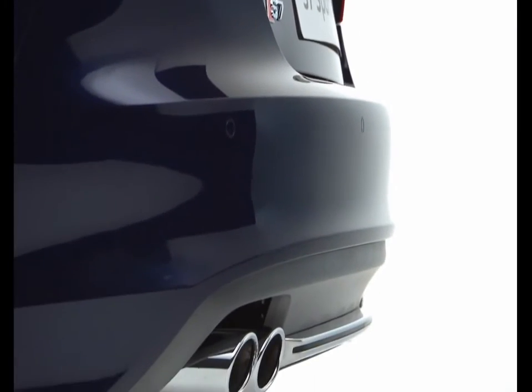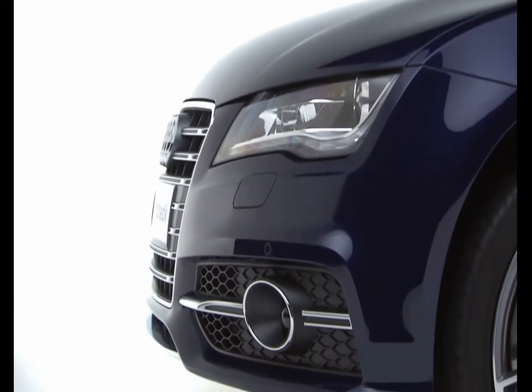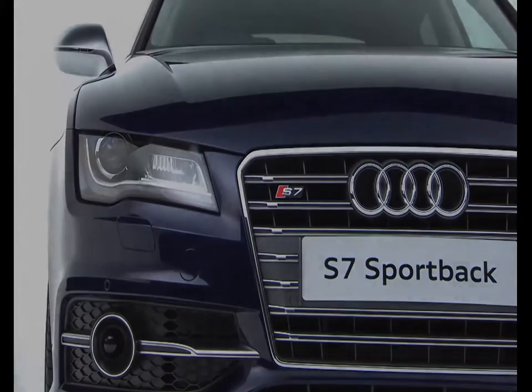But it's not all about power. The S7 uses Audi's cylinder-on-demand technology, which means half of the car's eight cylinders shut down when not required, resulting in improved fuel efficiency.